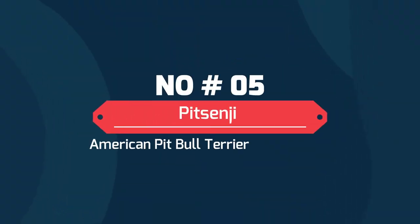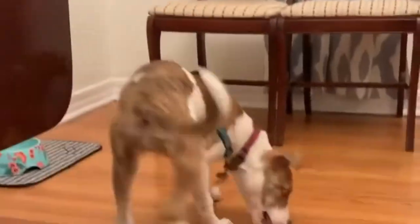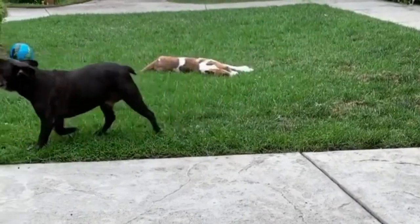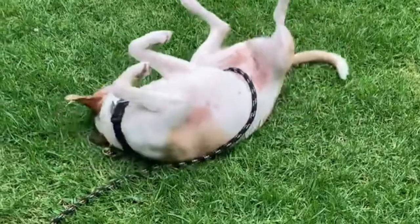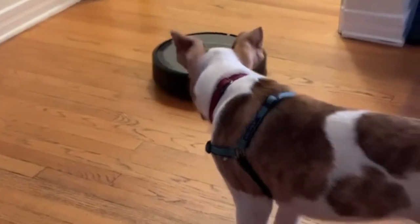Number 5: Pitsenji — the American Pitbull Terrier Basenji mix. The Pitsenji is one part terrier, one part hound, and all parts unique. Because this dog is physically very strong, early training and socialization are key to everyone's safety. Expect year-round and seasonal shedding with the Pitsenji. This dog's adult weight range is 22 to 65 pounds, with a life expectancy of 8 to 15 years.